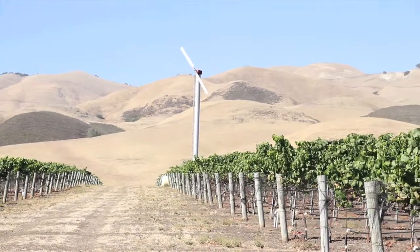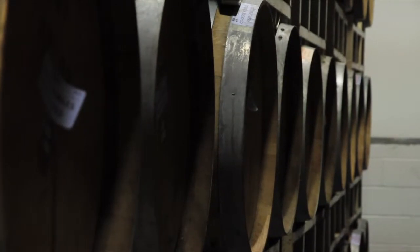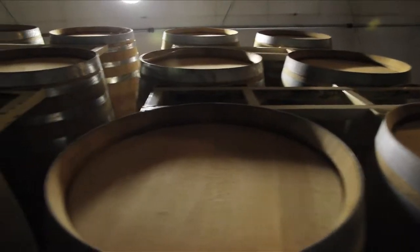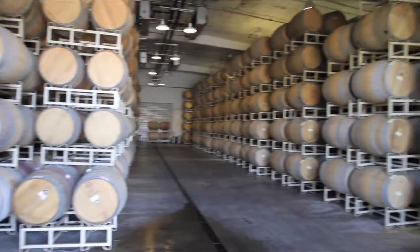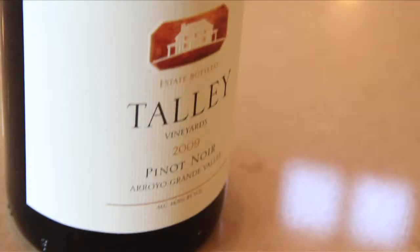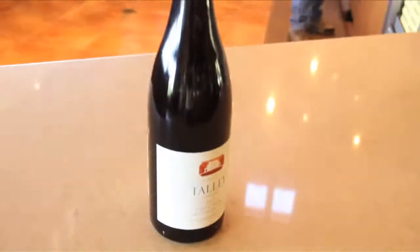Get that juice, put it into some barrels, let the yeast that are around the winery on the grapes ferment those sugars into wine. That takes about two weeks to a month and then after that we let it hang out in barrel for say a year or so.